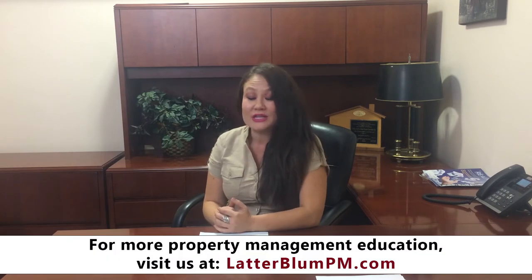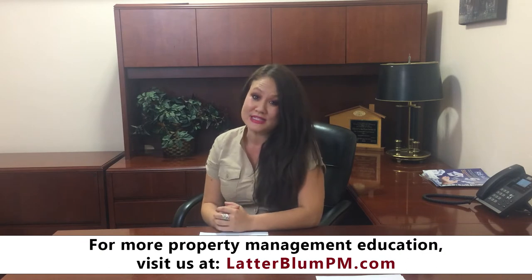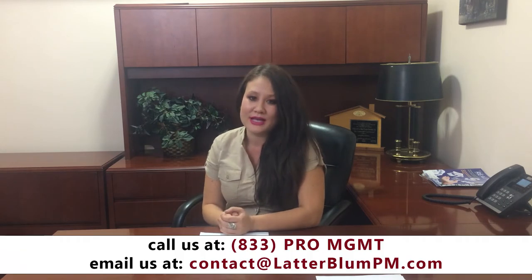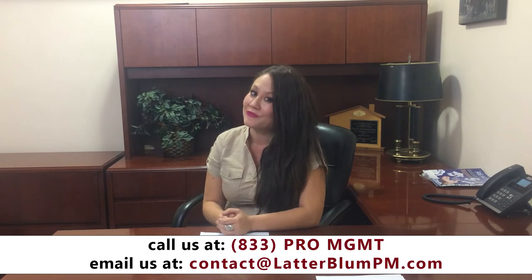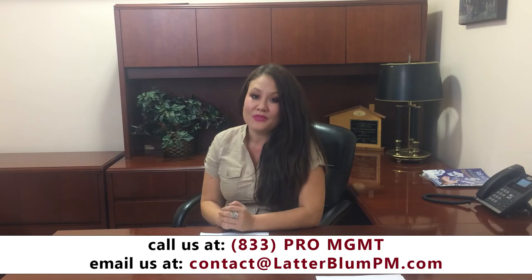We also advertise locally on sites like KSL and the Wasatch Front Multiple Listing Service. We also put one of our signs in front of your home with our name and logo, which is very effective since our signs are so well known after being in business for over 35 years. The other beneficial thing we have is our own in-house leasing staff, which really ensures that your home is given the time and energy it needs to get it rented out as soon as possible.